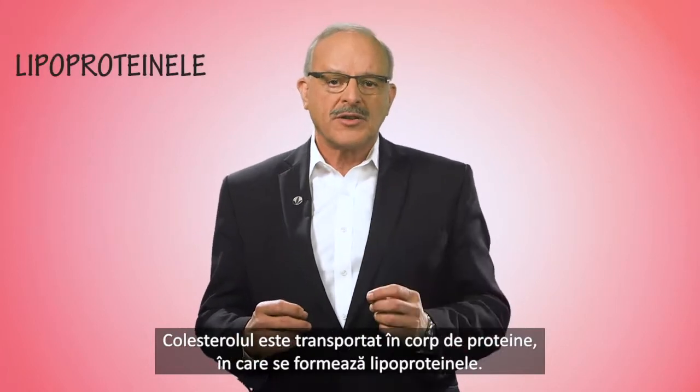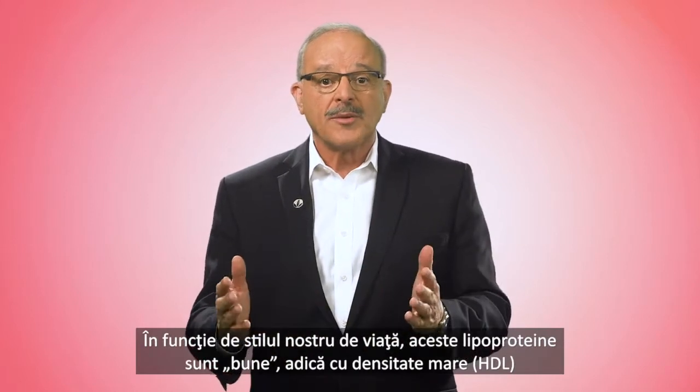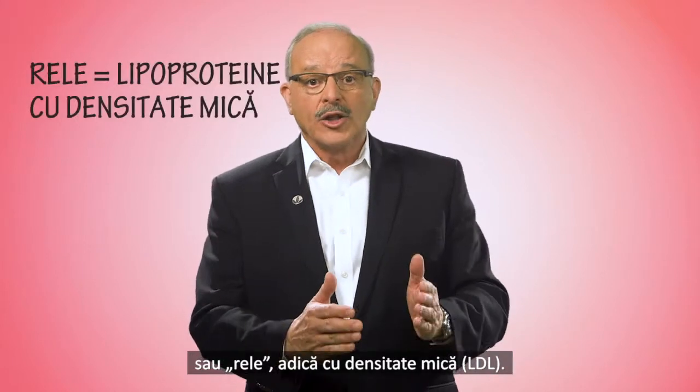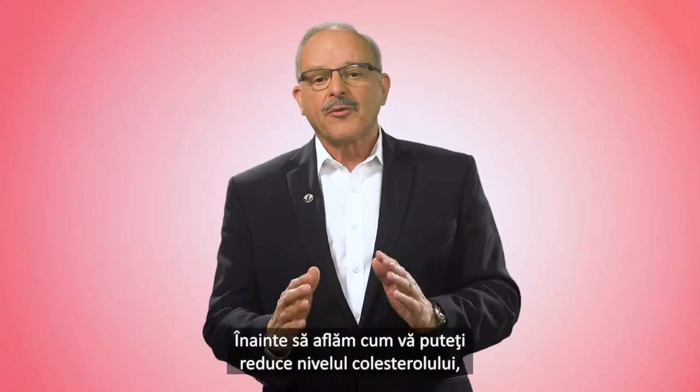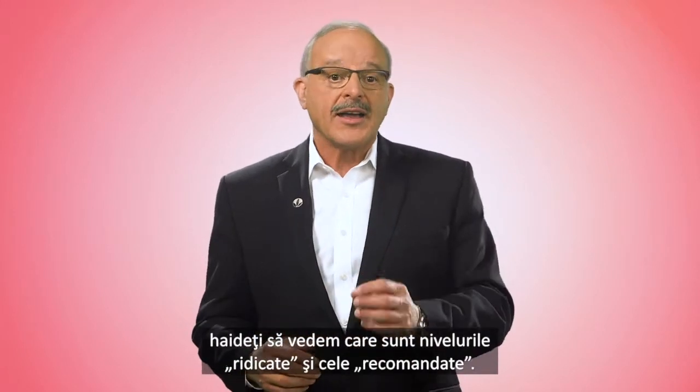It all comes down to good versus bad. Cholesterol is transported around the body in proteins, which is where lipoproteins are formed. Our lifestyle and dietary choices affect whether these lipoproteins are good — high-density lipoproteins (HDL) — or bad — low-density lipoproteins (LDL). Before we get into how to lower your cholesterol, let's look at what the high and recommended levels actually are.